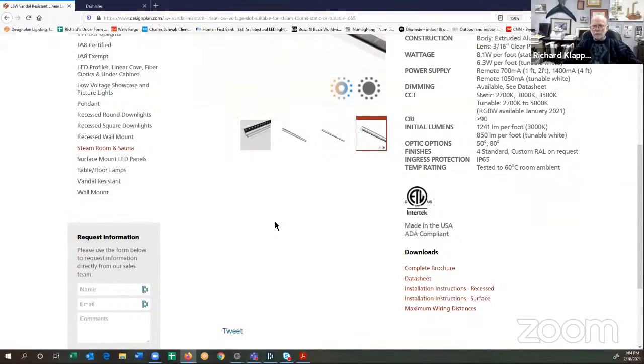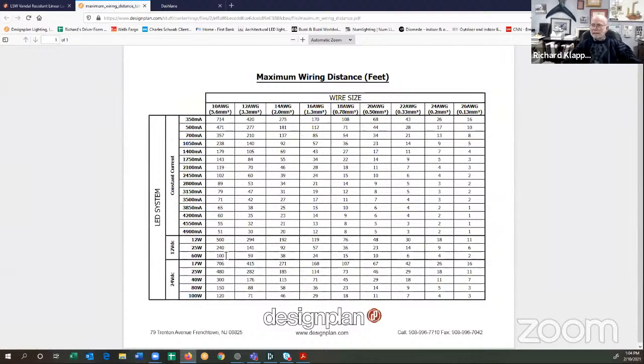On any fixture on our website that uses a remote driver, we give you a downloadable maximum distance wiring chart. On the left-hand side, we call out whether it's a constant current fixture operating in milliamps or constant voltage operating in 12 or 24-volt DC. Across the top, we tell you the size of the wire. For example, if we've got a 40-watt, 24-volt DC fixture and 16-gauge wire, the driver can be 71 feet away. This takes all the guesswork out of voltage drop.